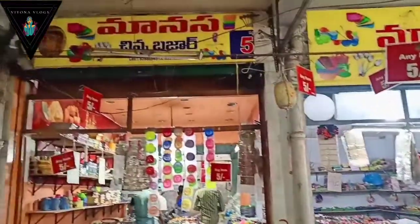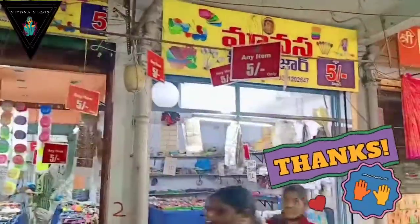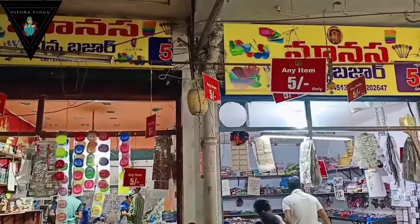This video is Part 1 of the 10 rupees video series. In Kolkata, there is a famous temple, and there is also a famous temple in Kalimandhi, Hyderabad. Don't forget to watch that video. Thank you so much, bye bye!